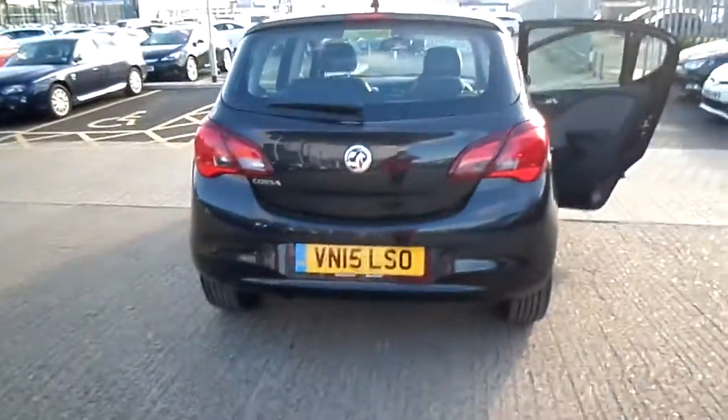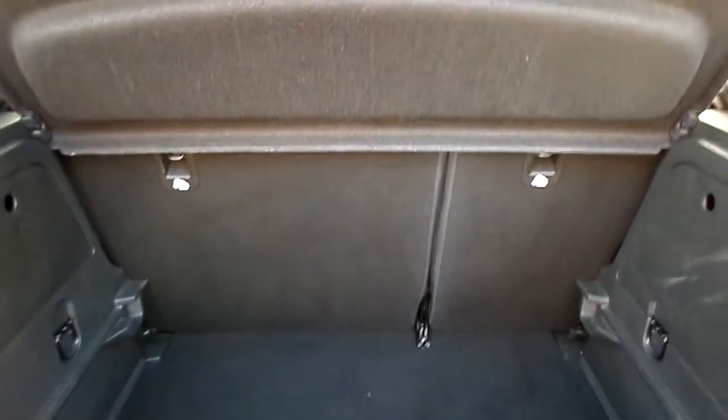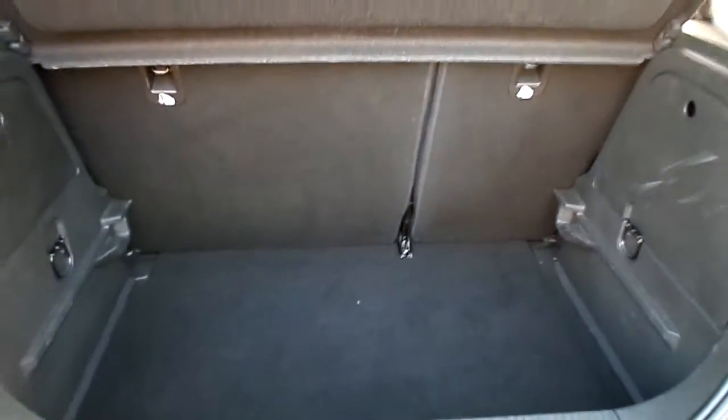Moving to the rear exterior of the car, parking sensors are fitted on the bumper as you can see. You do have a fairly large boot space and the rear passenger seats can also fold forwards for extra room.